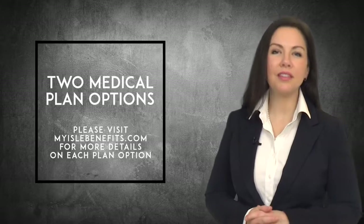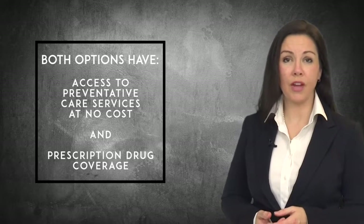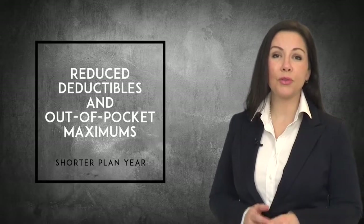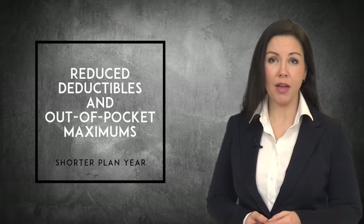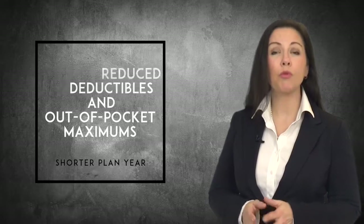You will again this year have a choice of participating in two medical plan options. Both medical plan options give you access to preventive care services without any cost to you, as well as prescription drug coverage. Due to this shortened eight-month plan year, we have reduced the deductibles and out-of-pocket maximums on your Anthem PPO medical plans. However, your co-pays and co-insurance will remain the same.